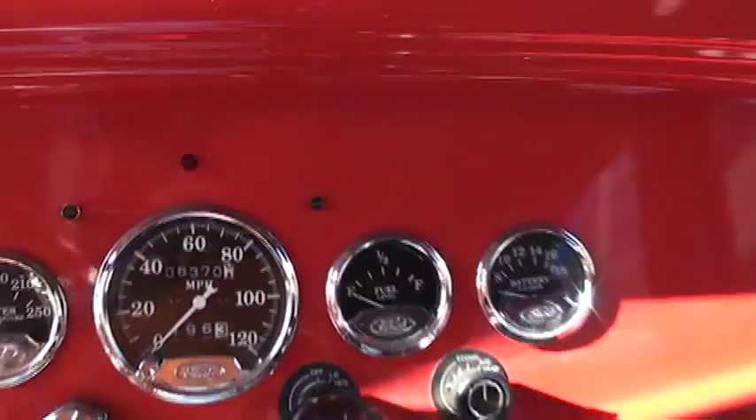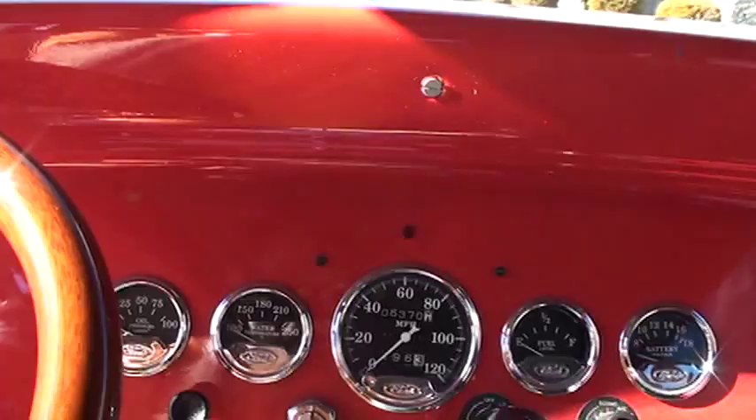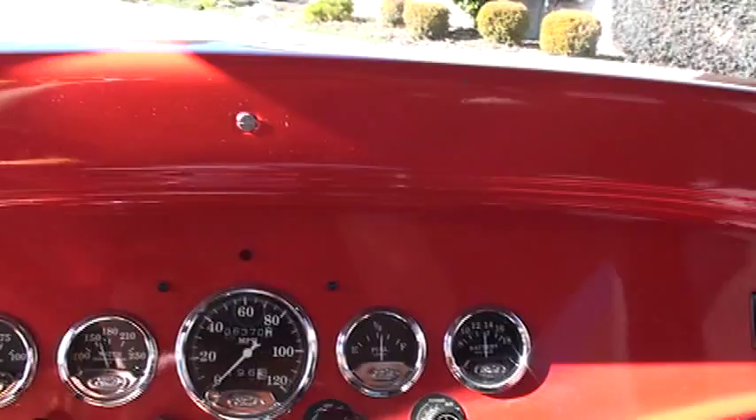It's only got 6,300 miles since the engine and transmission was rebuilt. It's a 1974 Maverick 302 V8 with a C4 transmission. Sounds really good and cranks right up.